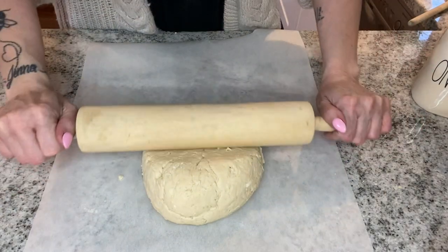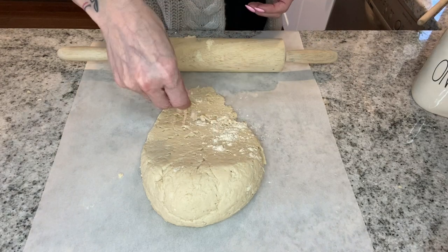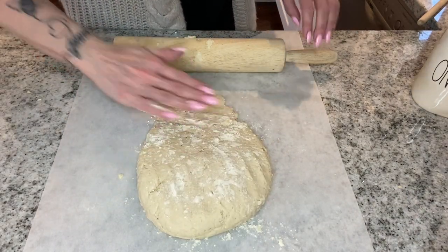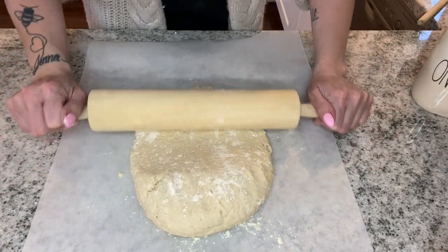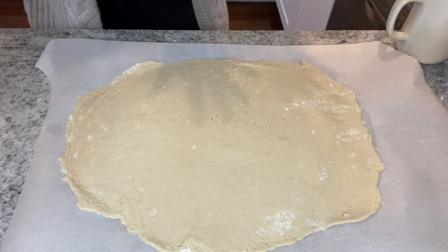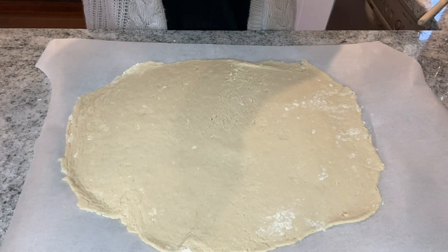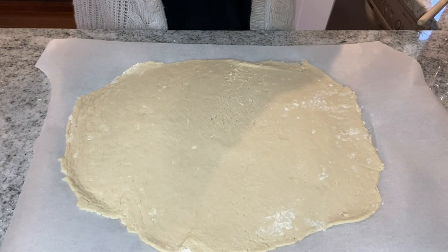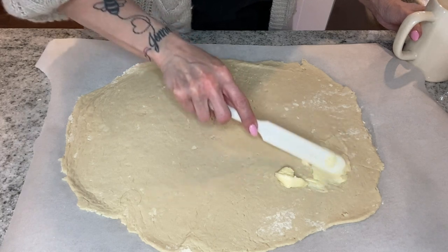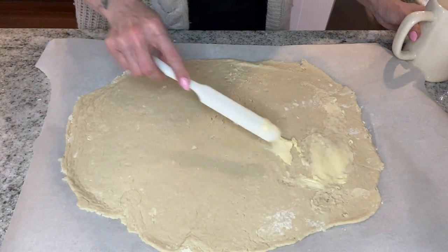I kneaded the dough for about four minutes until it all came together. Now I'm rolling it out into a rectangle. I put a little Carb Quick on the counter and I'm using parchment paper to help prevent sticking since the dough is a little sticky. Once rolled out, I'm spreading soft butter all over the dough and then we'll add the filling.